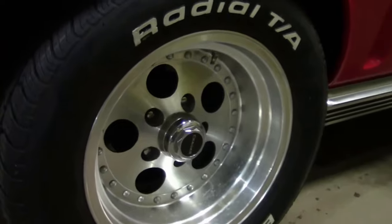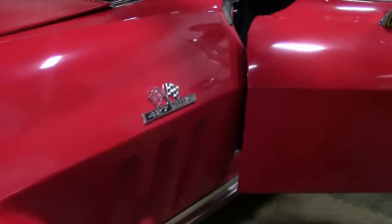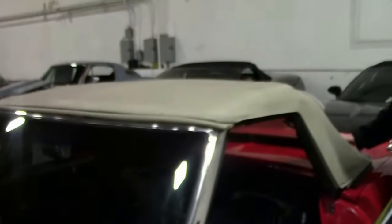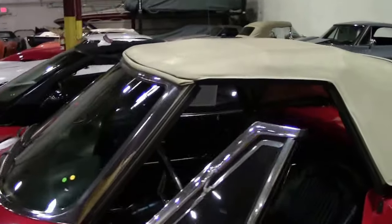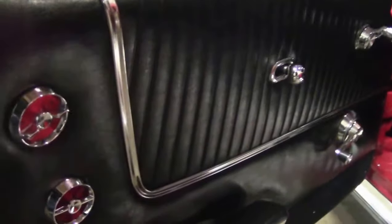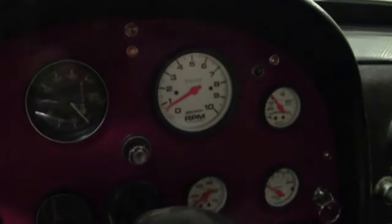Wheels and tires on the car are in good shape. The top is beige and it is in good shape — clear window, no rips, no tears. Gauges have all been redone in the car, and the carpet and seats are period correct. Of course the wide body kit has a different rear end as well.